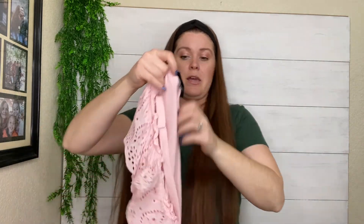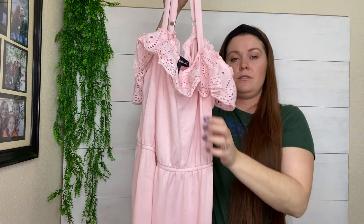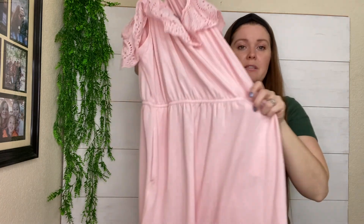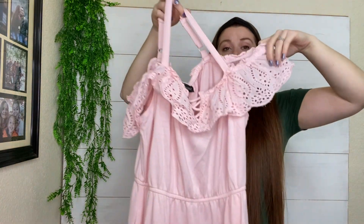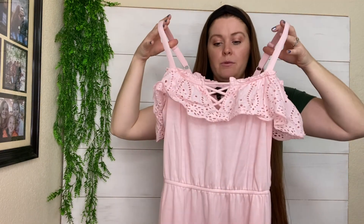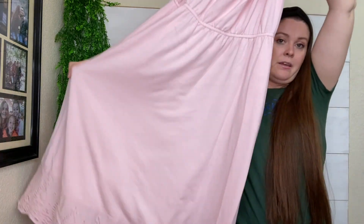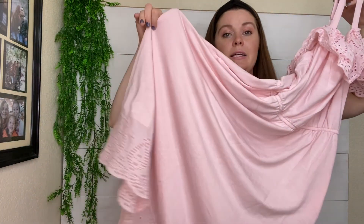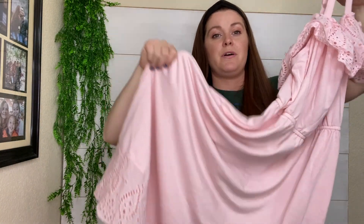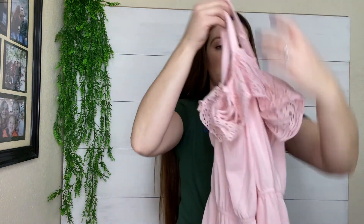Lane Bryant — I found some good plus-size items. I love to pick up plus-size items. This is a super cute spring and summer dress. It has this off-the-shoulder eyelet lace detail, a very pretty pink with the crisscross in the front. It is sort of a midi length with the eyelet trim on the bottom too. It's a size 14-16. I'll probably list that around $30.